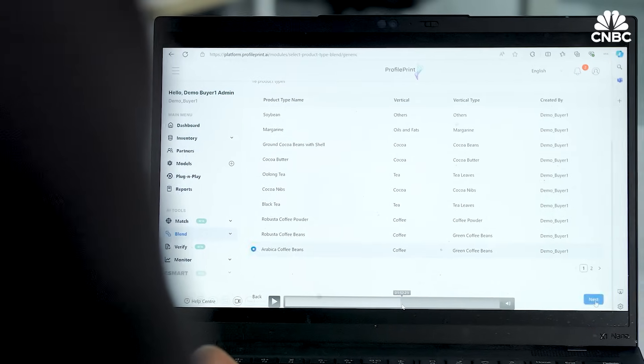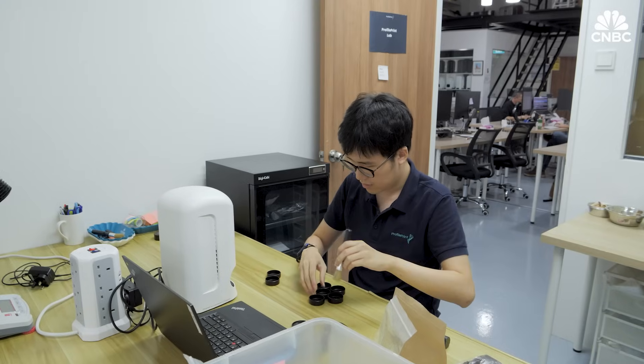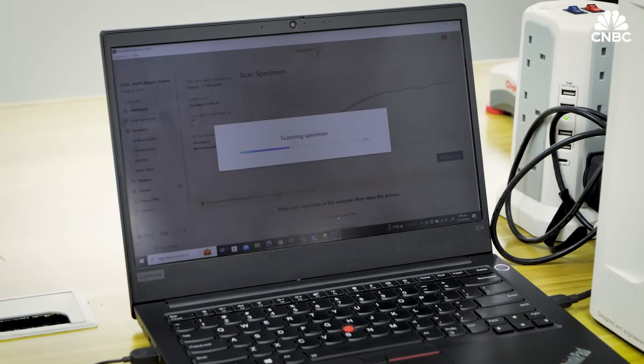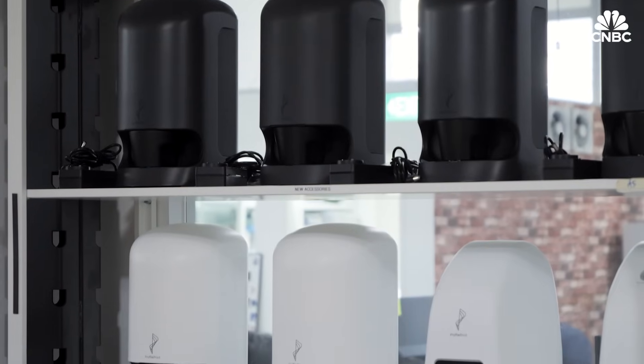The end goal is to streamline the whole supply chain and ultimately cut out human error. Humans are still required to make the final decision of buying or selling, but they now have a tool to help them make better decisions. The technology probably cannot replace a human, but it makes humans more productive. However, for humans who are not adding value or making higher-level decisions, parts of their jobs may be replaced.